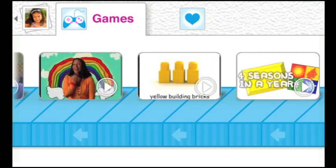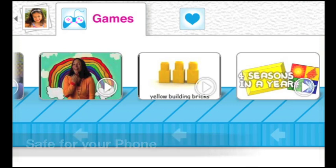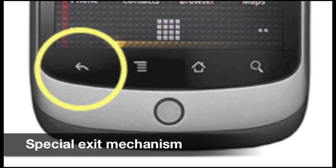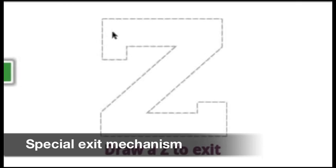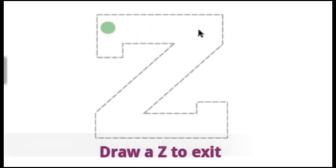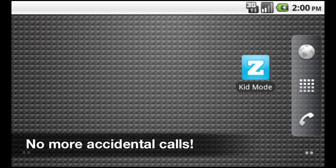All the fun and learning happens in an environment that's safe for your child and for your phone. Once your phone is in kid mode, a special exit mechanism is required to close out the app. This mechanism is simple for parents, but secure enough to keep kids from accidentally exiting out and sending emails or making calls from your phone.